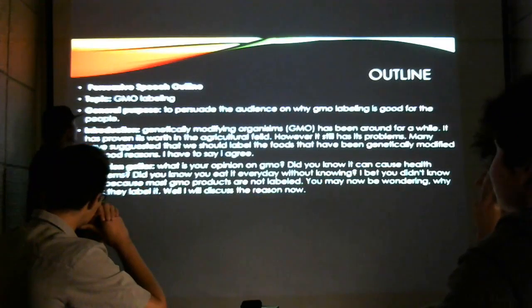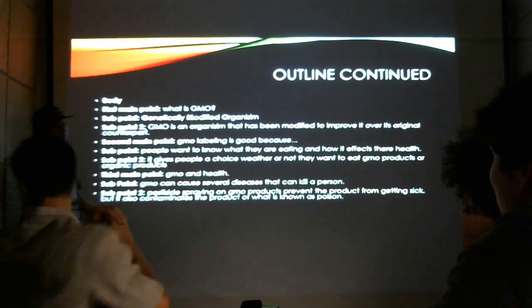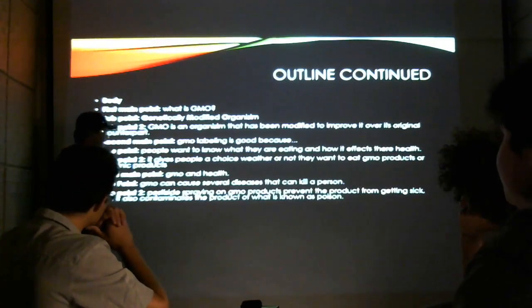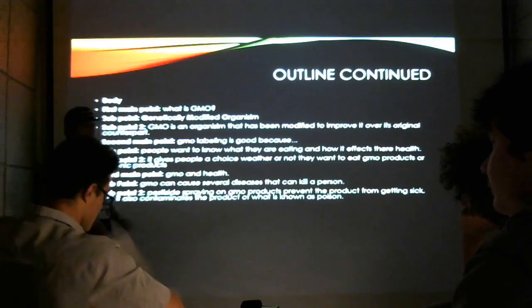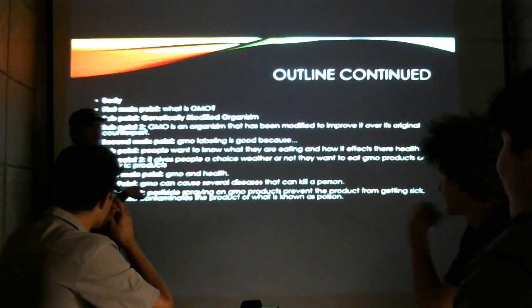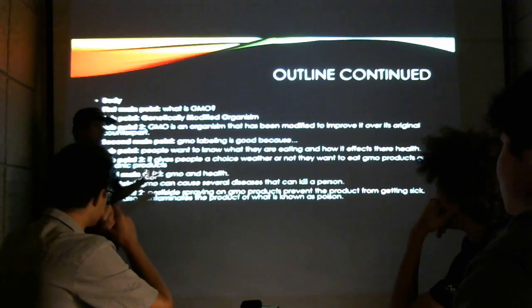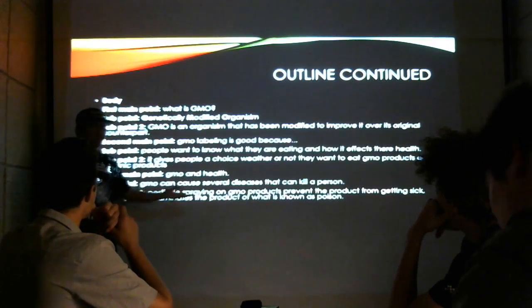This is my outline. I just wanted to put this in here to show you the overall of what we're doing. First I'll be talking about what GMO is. Second, I'll be talking about GMO and health — how GMO affects health and the environment. And lastly, I'm going to tell you why I think GMO labeling is good, because I really do think it's good.